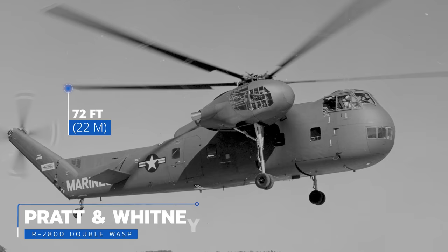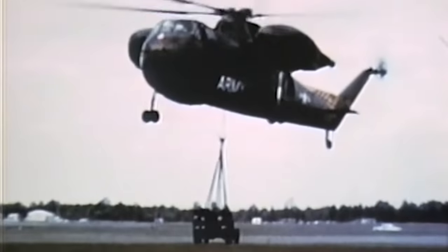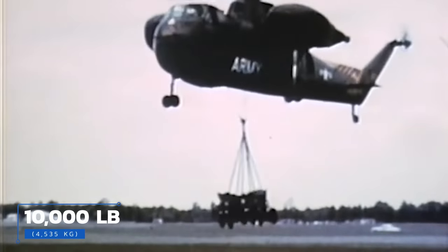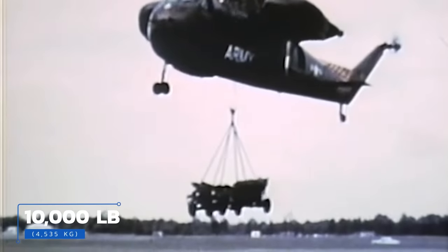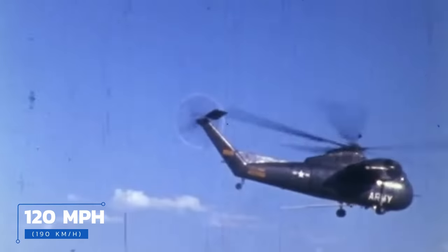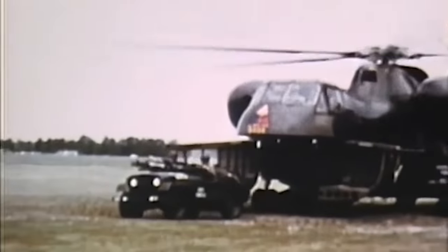Mojaves were powered by a pair of Pratt & Whitney R-2800 Double Wasp 18-cylinder radial engines, each producing about 2,000 horsepower. Able to carry more than two dozen troops and their gear, or about 10,000 pounds — roughly four and a half thousand kilos — of cargo at 120 miles per hour, Mojaves were capable machines, but they were reaching the end of their service lives and the army was looking for a serious upgrade.